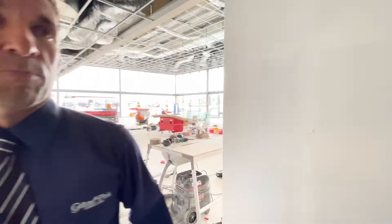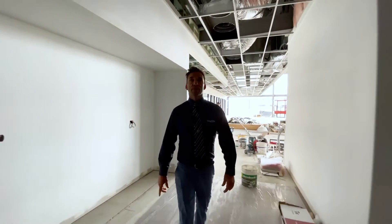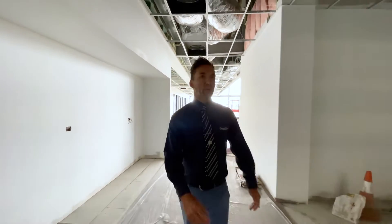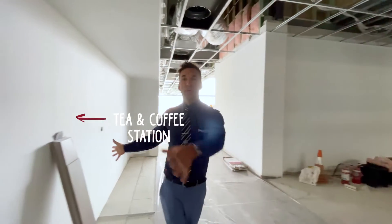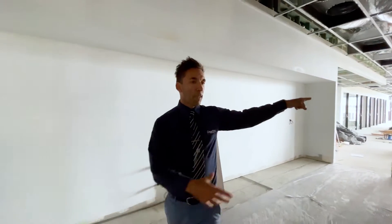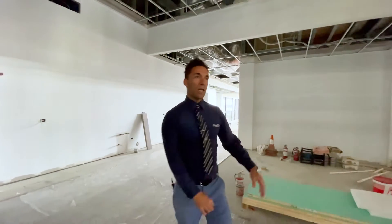This is our spacious big customer lounge. So when your car's in for service, this is where you'll come and sit. If you're not in the cafe, you can come here. We're going to have tea and coffee over here with a few little snacks, TVs, a waiting lounge with chairs and tables.